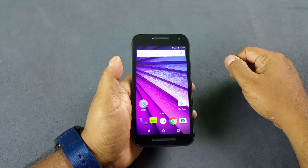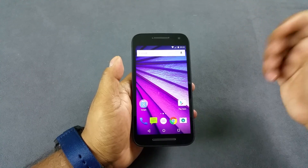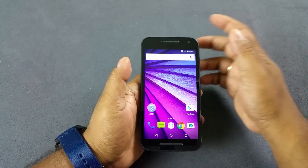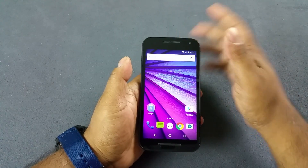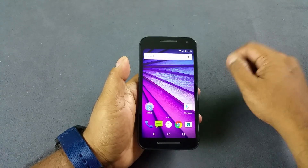Hey, what's up YouTube. You are looking at the Motorola Moto G third generation, or Moto G3. We're going to test three things here: the presence of any notification LED light, proximity sensor, and whether the display is adaptive or not.